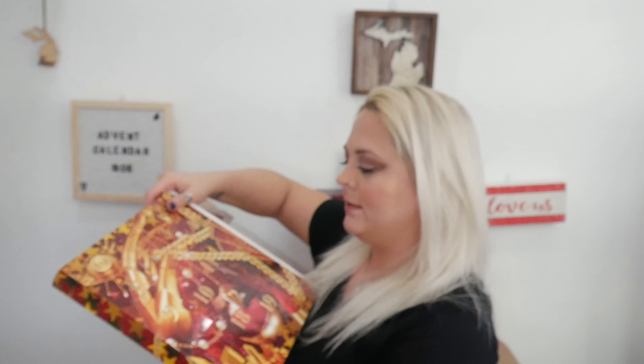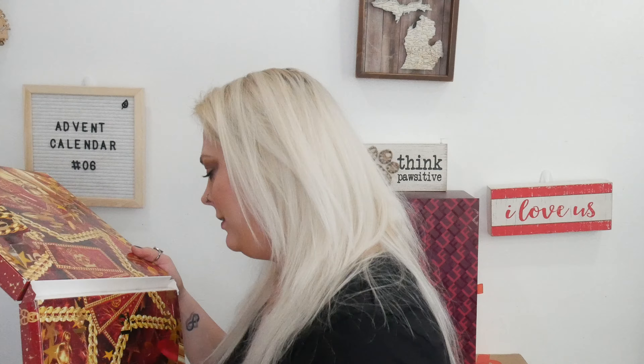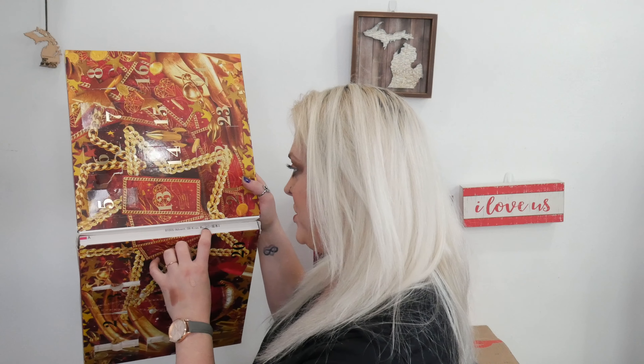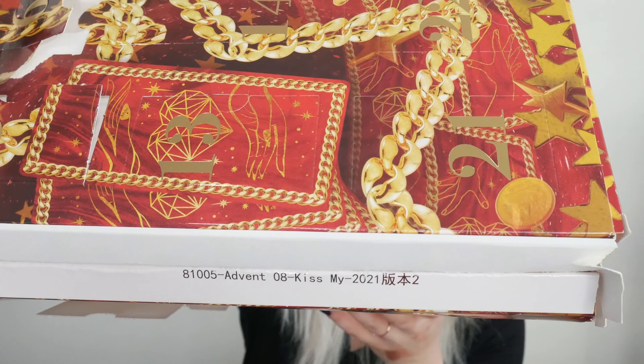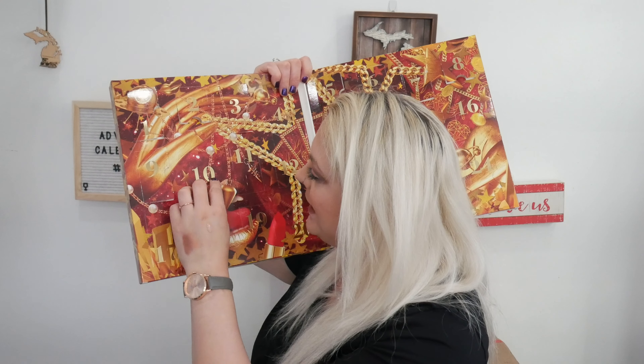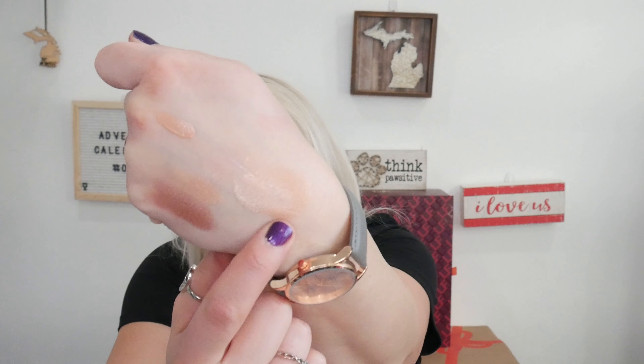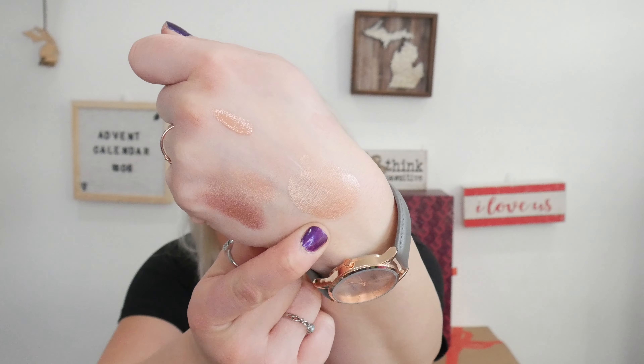Day number ten. There's some kind of advent code printed on it — says advent08, kiss my 2021, and some Chinese symbols. Confused. Door number ten — we have another Born to Glow Liquid Illuminator, and this is in the shade Gleam.